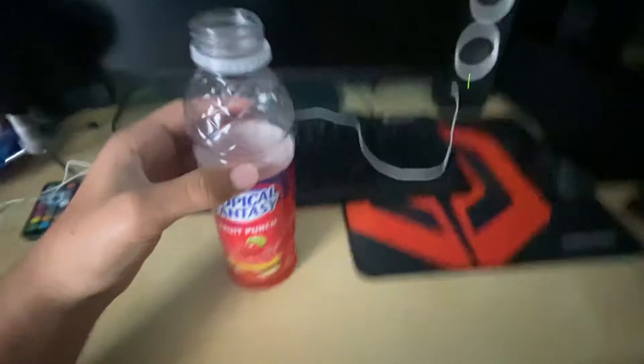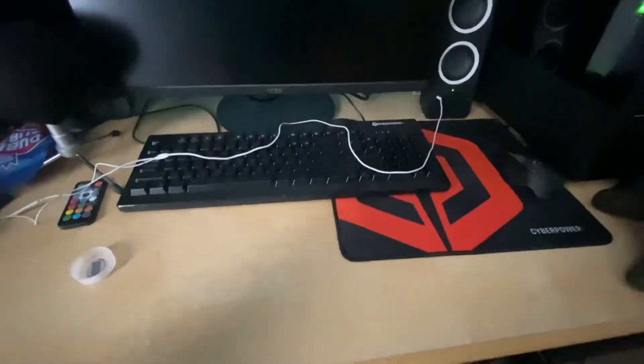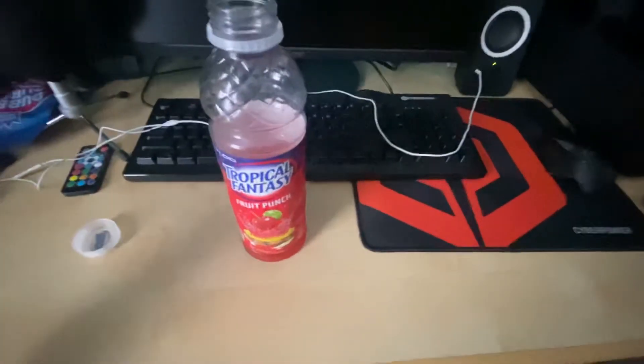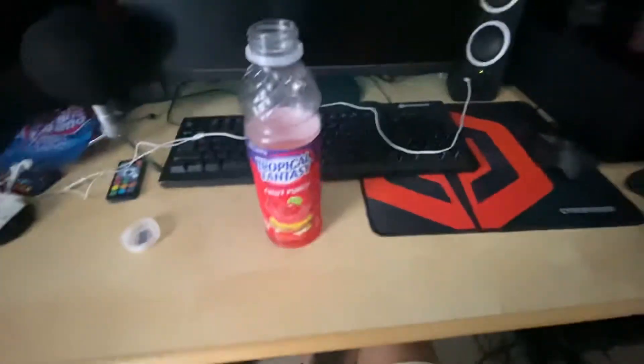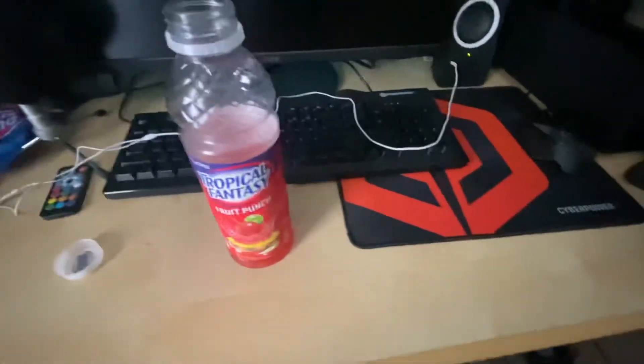50 calories per serving, which I didn't mention, but yeah, this is probably the best fruit punch I've ever had. It's extremely good — it has such a good taste. You could enjoy it while it's warm or while it's cold; I prefer it cold obviously, but it's just a really, really, really good fruit punch.